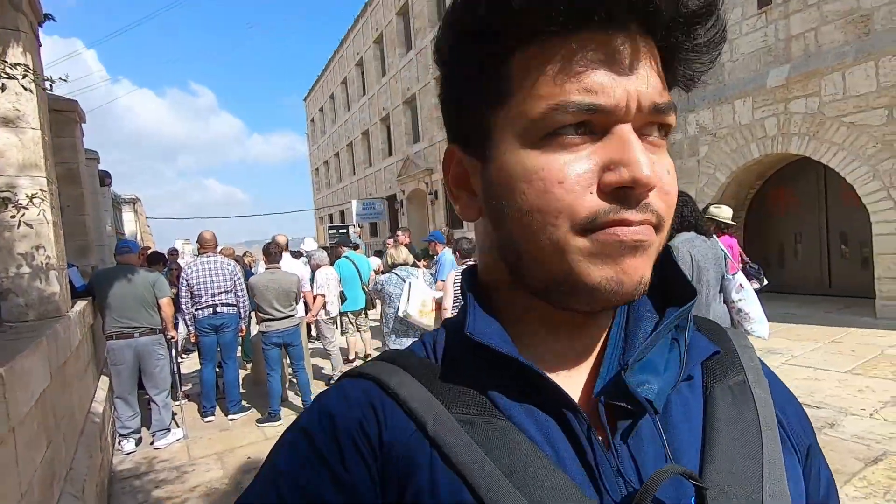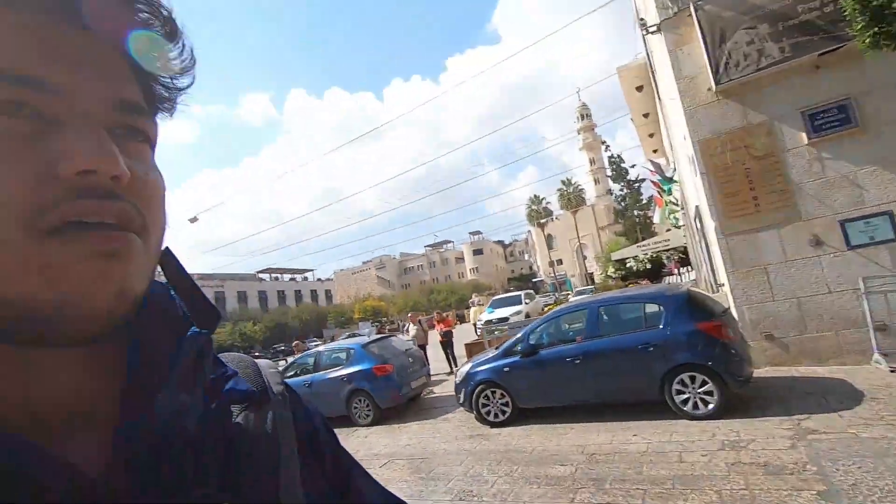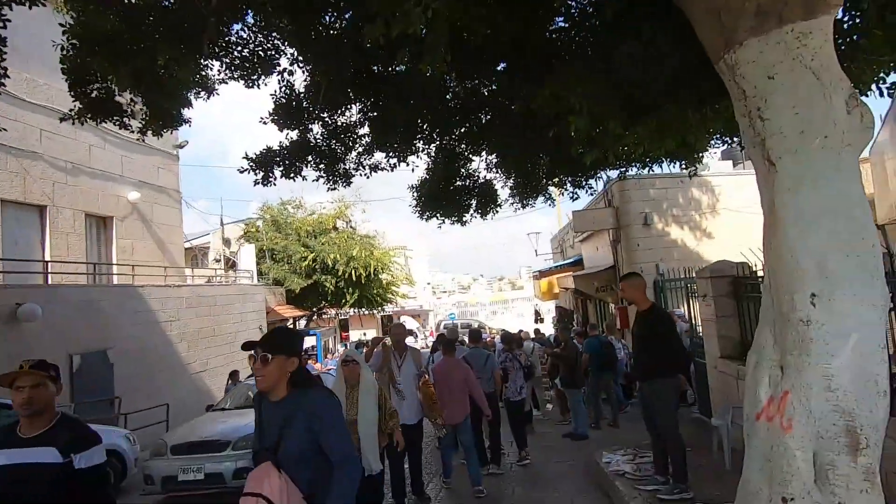The Church of Nativity — checked. I've been to the spot where Jesus was, or maybe around, as per popular belief. Saying goodbye to the Church of Nativity in Bethlehem — on the way back. And our Palestinian guide is right up ahead.